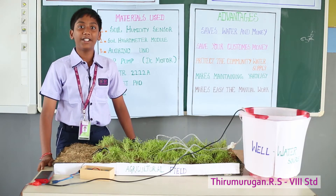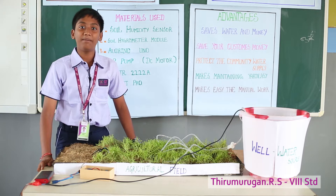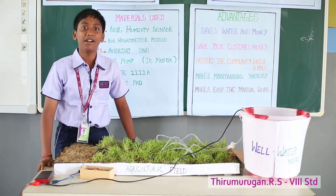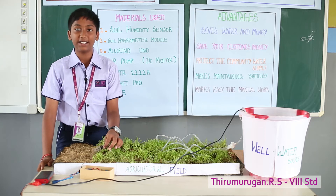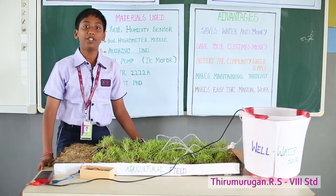For this project you will need a soil humidity sensor, a soil hygrometer module, an air pump, a DC motor, an Arduino UNO, and a diode. First, the soil humidity sensor senses the humidity of the soil and sends a signal to the Arduino UNO.